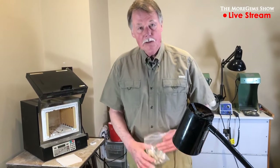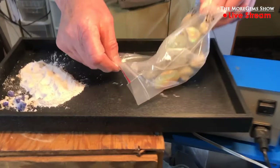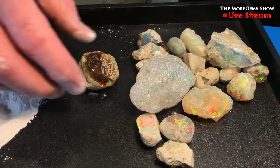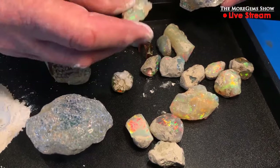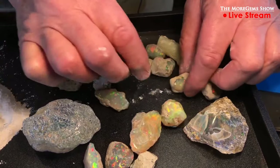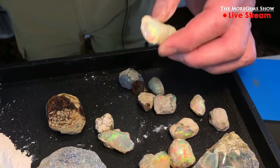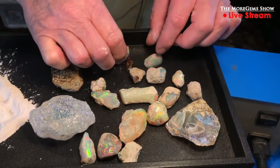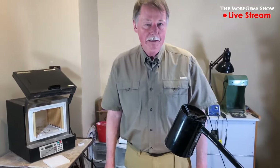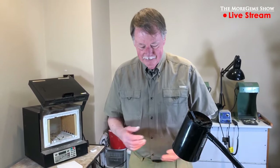The other feature tonight is the Ethiopian opals. Here's some of the rough material — some beautiful white opal, just very nice pieces. This one we showed you last week was the limb cast. So these are future opals, but the ones I'm going to show you tonight — you're going to see some really amazing opals. Welcome, and let's go to the show.